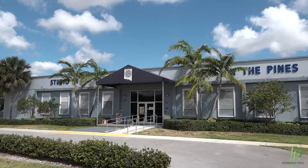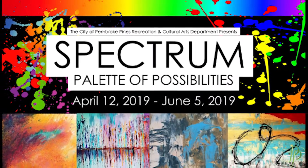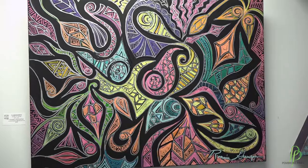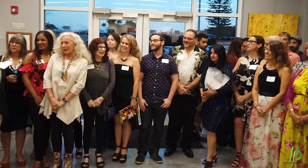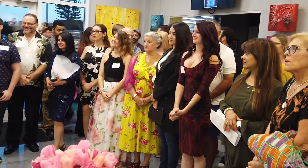Now on exhibition at Studio 18 in the Pines: Spectrum, Palette of Possibilities. Spectrum is a celebration of color as told through abstract art. More than 20 artists participated in making this an exhibit you don't want to miss.